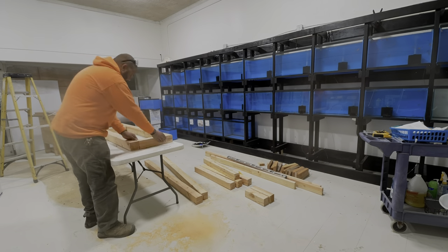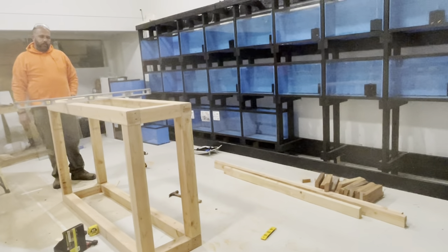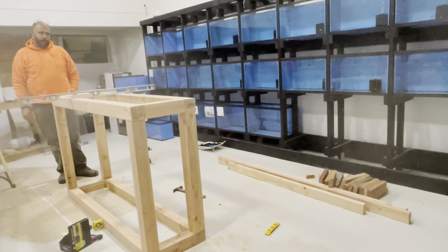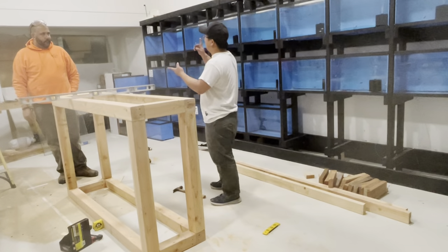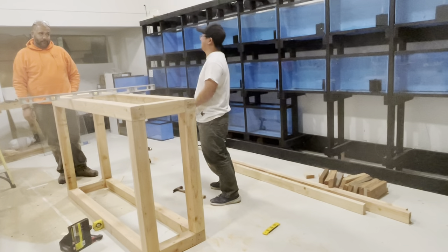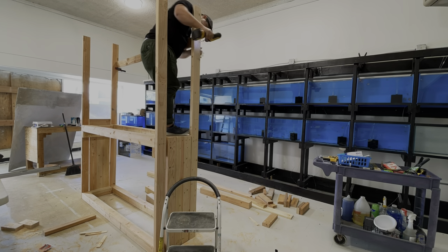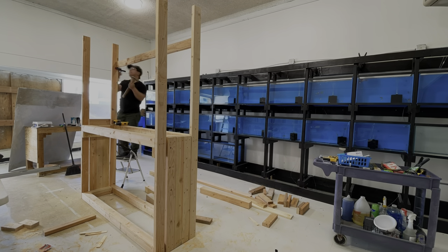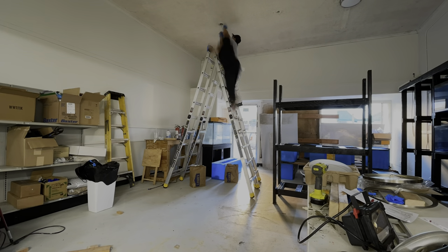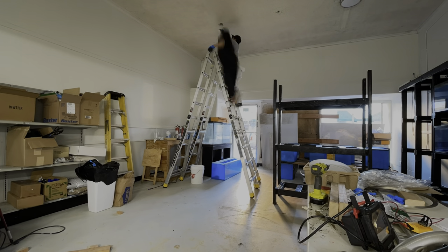As you guys can see, we're building another rack for our bigger fish tanks. This aquarium stand is for 130-gallon tanks, two levels, and that's the reason why we're using larger wood. We also decided to replace the light fixtures for this location, just to make sure the store will be inviting and safe for our customers.